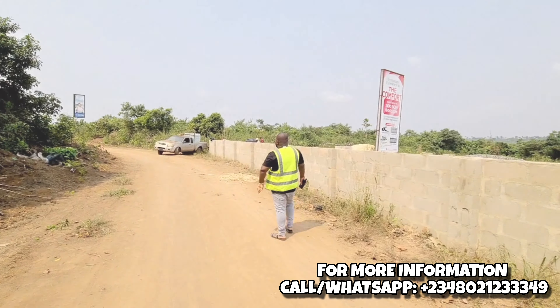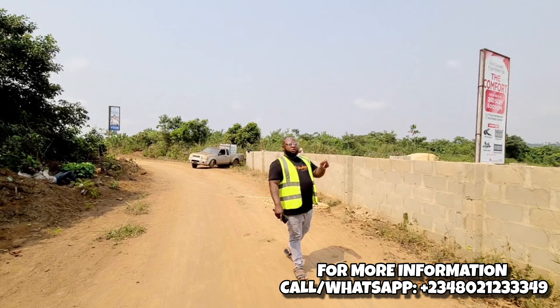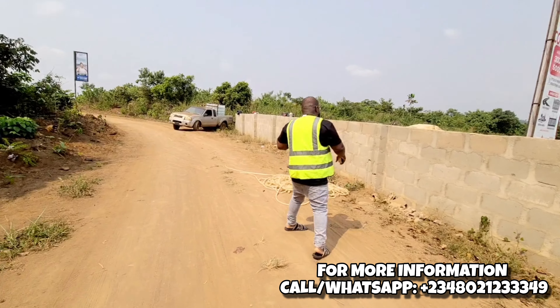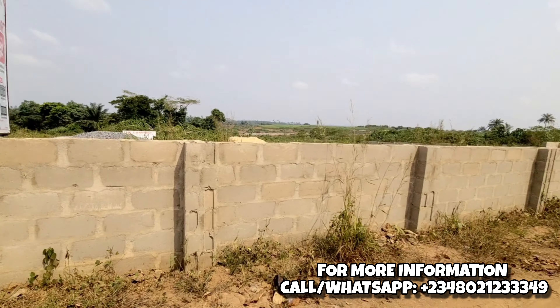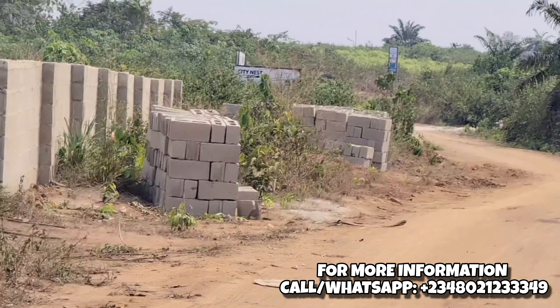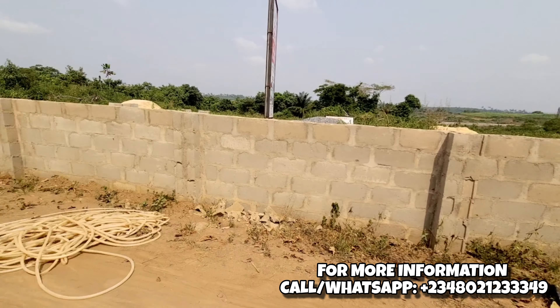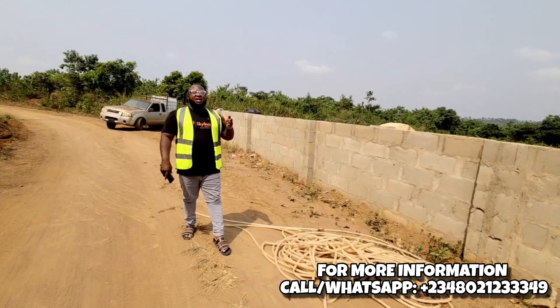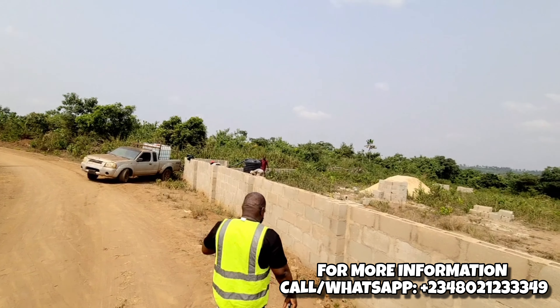This is completely dry land and it has a registered survey. The developmental work is ongoing — we just started today. We promised all the development and we are going to finish up the perimeter fencing and the gatehouse. That is the block over there. We brought in more blocks and more materials on site to finish up the perimeter fencing, the gatehouse, and all the work we have promised here at the Comfort Estate.